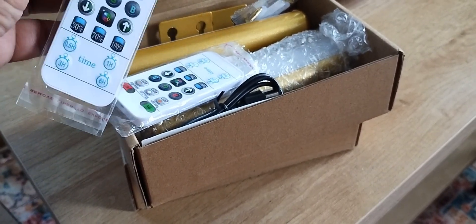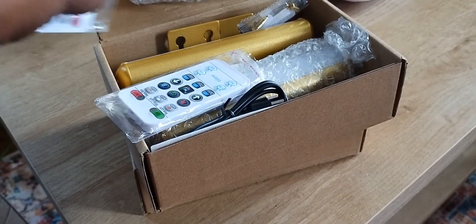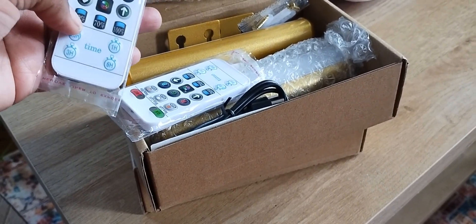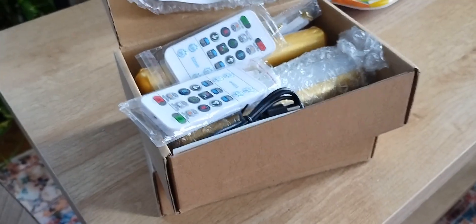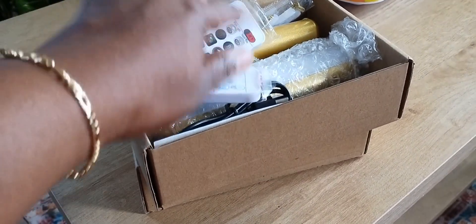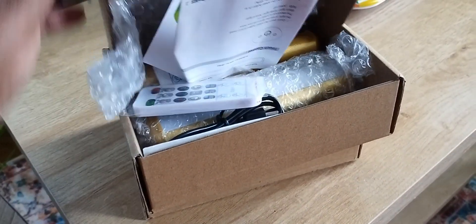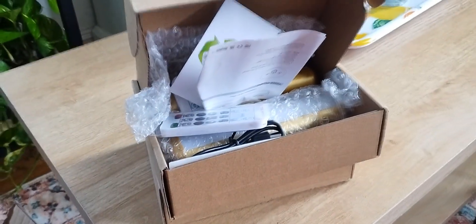Let's see if we can give this a try. Each has its own remote, so now I have four remotes and four sets of lights. I'll probably film a video when I put the lights up outside of the closet.